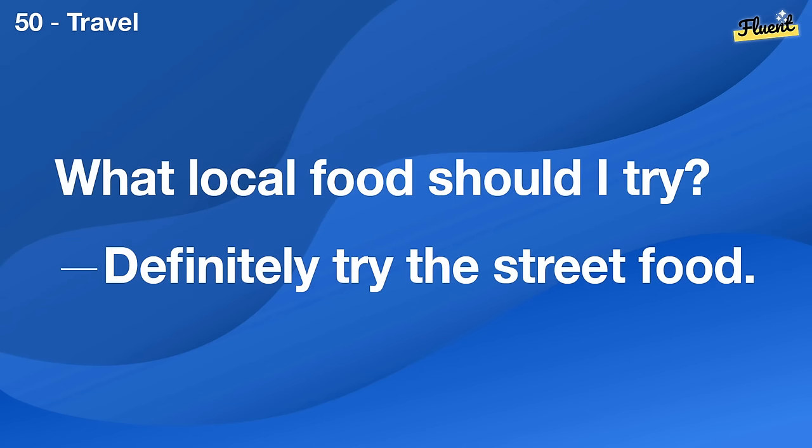Can you recommend a good restaurant around here? There's a great Italian place nearby.